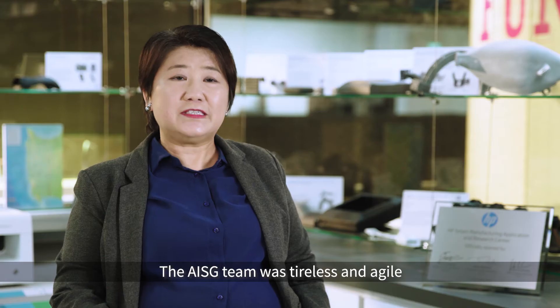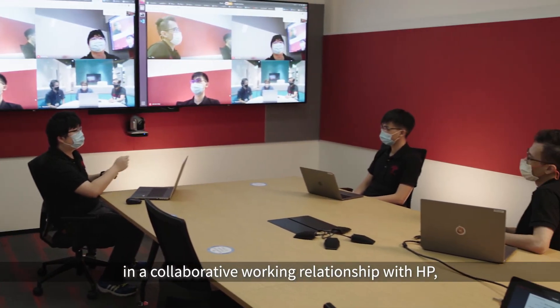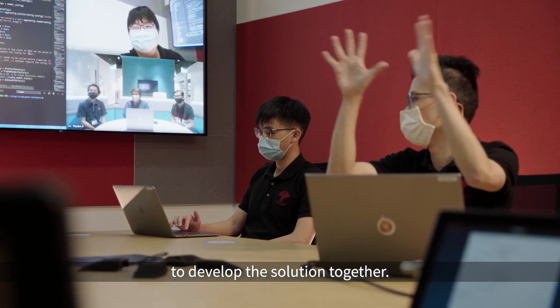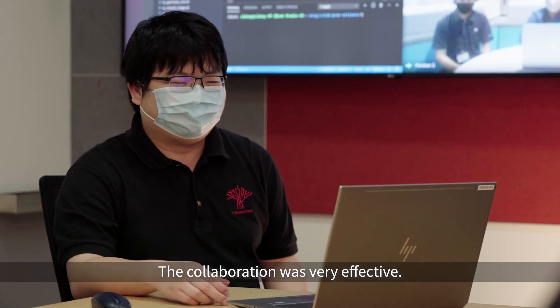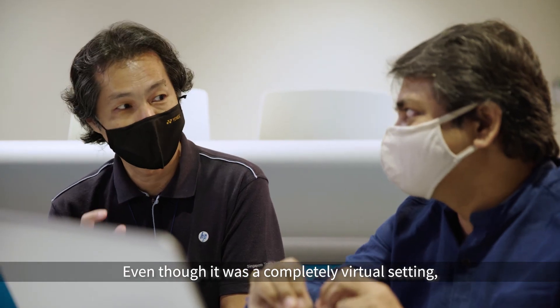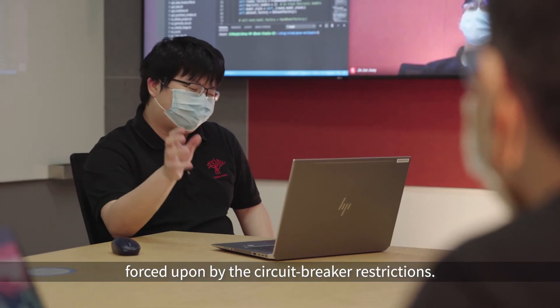The AISG team was tireless and agile in the collaborative working relationship with HP to develop this solution together. The collaboration was very effective even though it was a completely virtual setting forced upon by the circuit breaker restrictions.